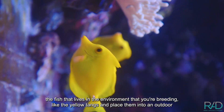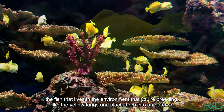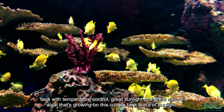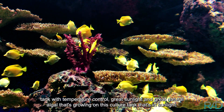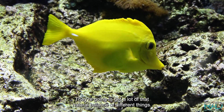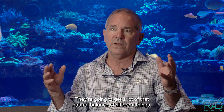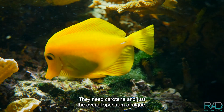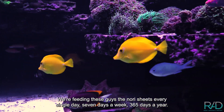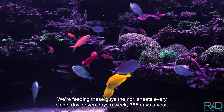If you can get the fish that lives in the environment that you're breeding, like the yellow tangs, and place them into an outdoor tank with temperature control, great sunlight, and great natural algae growing on a culture tank that's in sunlight, they're going to get that natural balance of different things they need — carotene and the overall spectrum of algae. We're feeding these guys nori sheets every single day, seven days a week, 365 days a year.